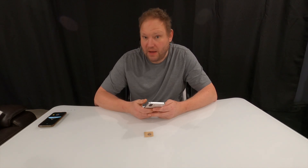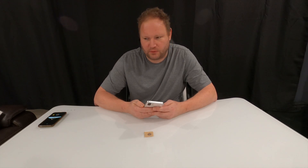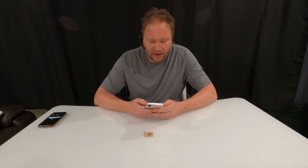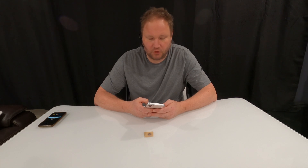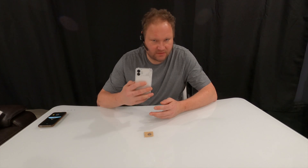It comes with NothingOS, which is a customized version of Android, and the Nothing Phone 2 comes with NothingOS version 2. I was using it — pretty great — but immediately there was a system update notification. I did the update, and then couldn't read a lot of my implants, even with the case off.